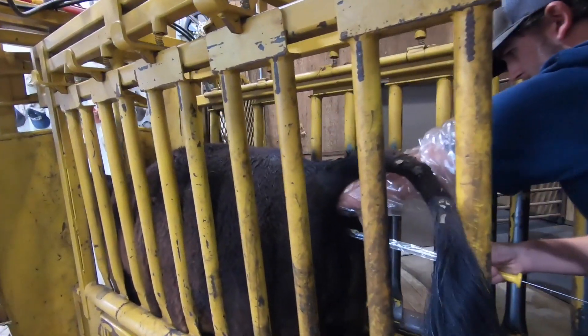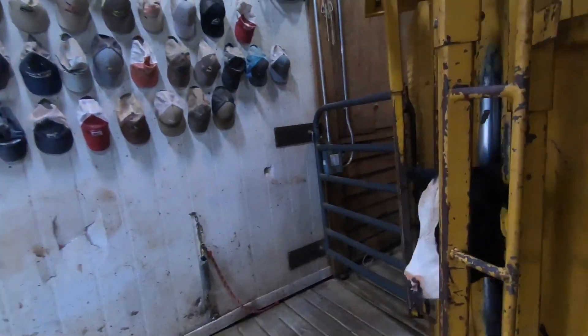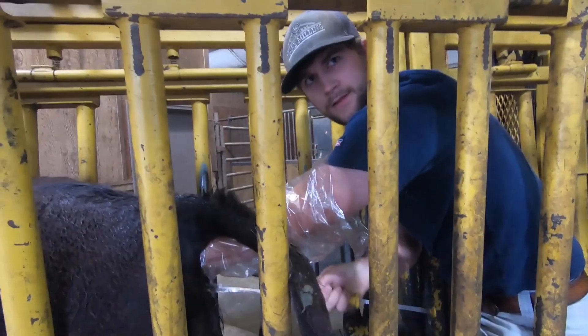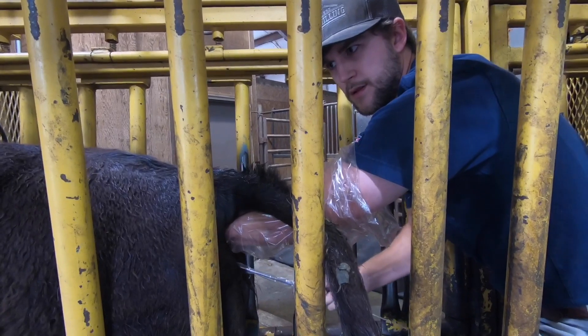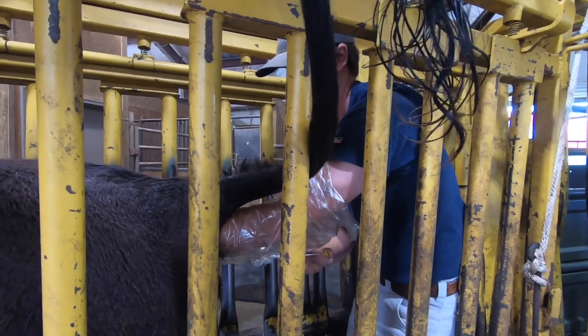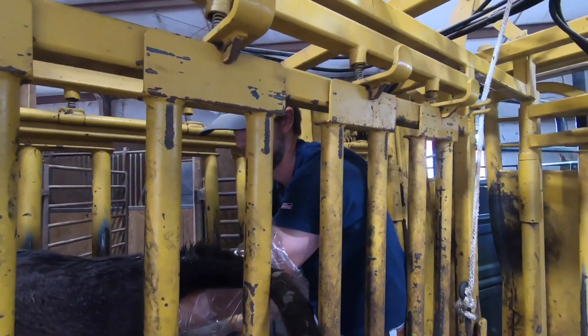So what are you feeling? You're feeling the end of the rod going in so you can find the cervix and go through the cervix. No way — you're in that far up? Oh yeah.